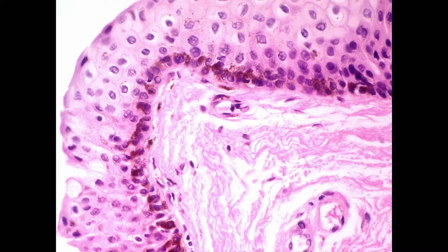Melanocytes — when there's pigment, they're melanocytes — but they're along the basilar layer and not extending up into the epithelium. So this is PAM. We subdivide PAM into without atypia or with atypia. PAM without atypia is like racial pigmentation: it's along the basilar layer with melanocytes, benign, not extending into the epithelium, not showing atypical features.